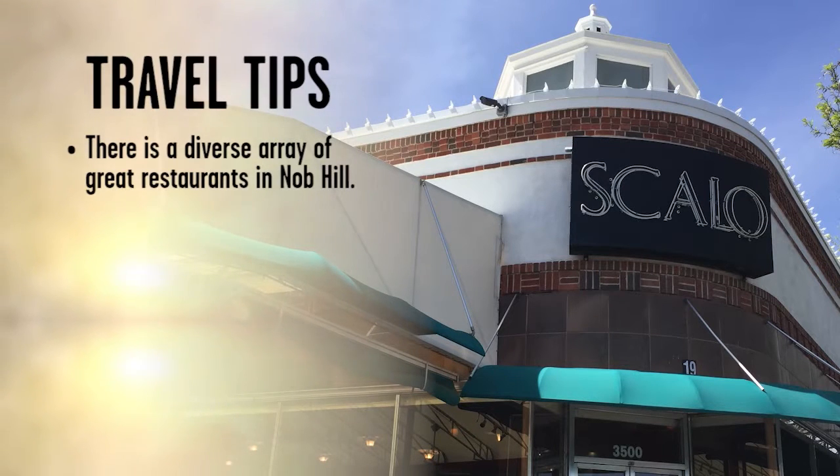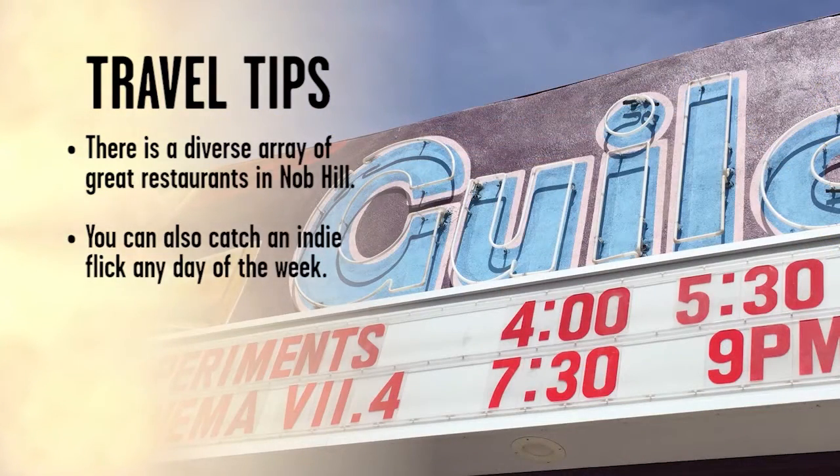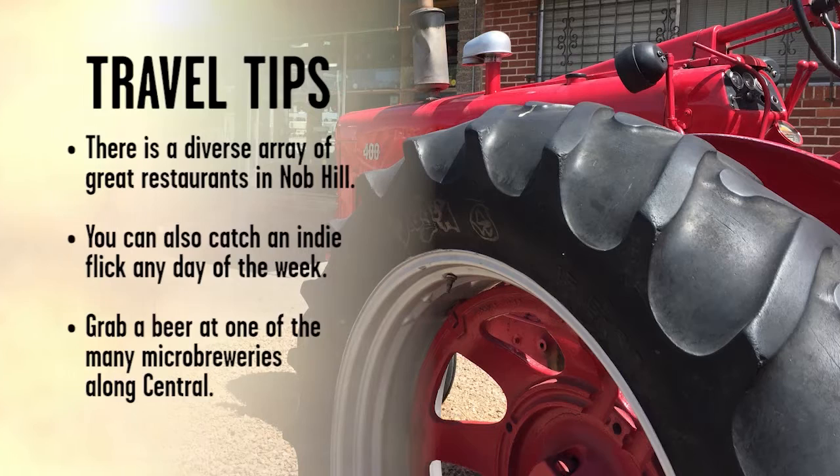Knob Hill is not only good for shopping, but eating. Whether it's Bloody Mary brunch at Scalo or late night eats at Zinc Cellar Bar, the options are endless. Check out a movie at the local independent theater, Guild Cinema, showing eclectic films seven days a week. Afterward, grab a beer at Tractor Brewing Company or Kelly's Brew Pub.